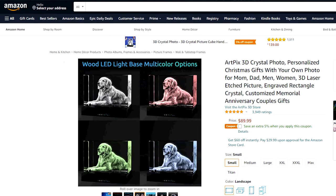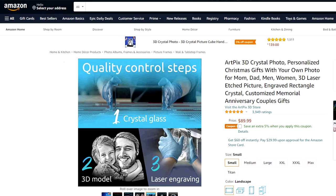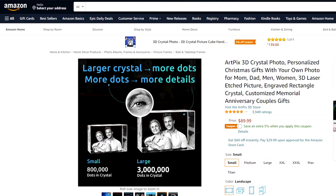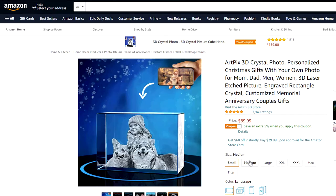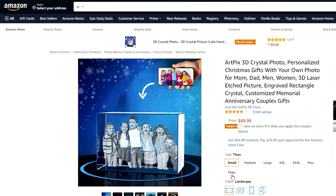You can select the orientation of the frame, upload a photo to get a 3D laser etched picture, and there are also different size options to choose from, as well as a base so that you could have a colored effect on this photo frame. Absolutely a great value.